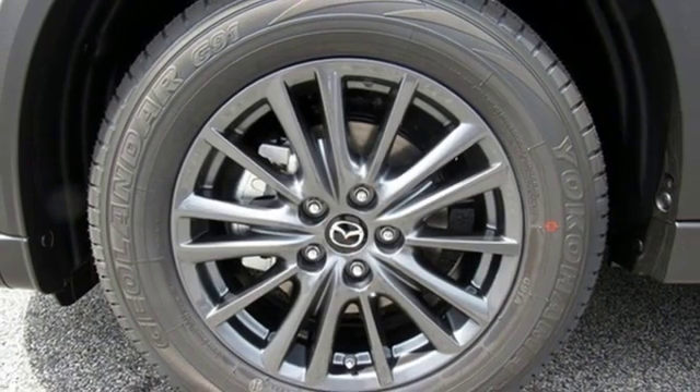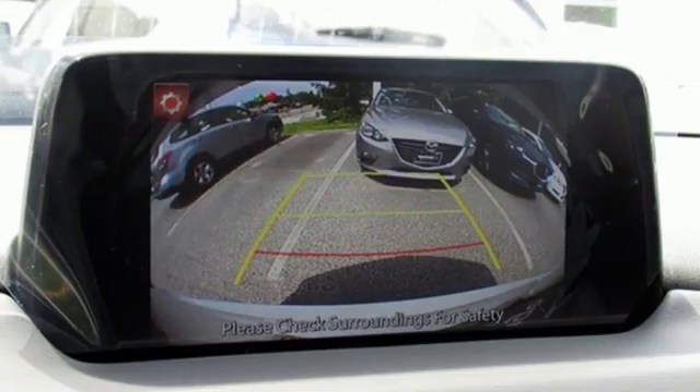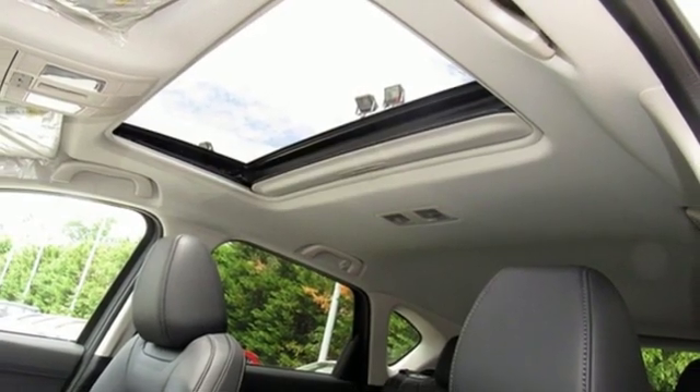Doors and push-button start proximity key, external memory control, power sliding sunroof, smartphone wireless charging, and automatic transmission.